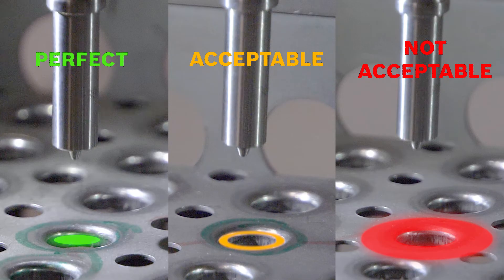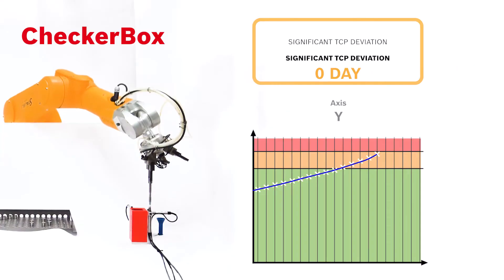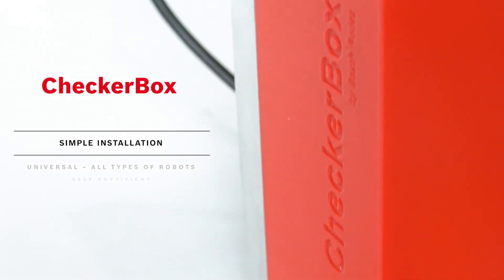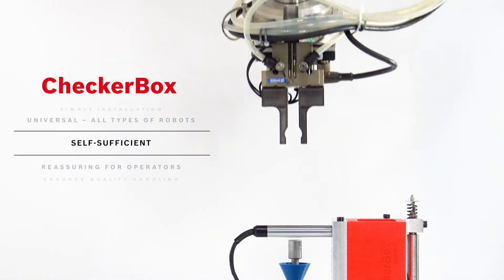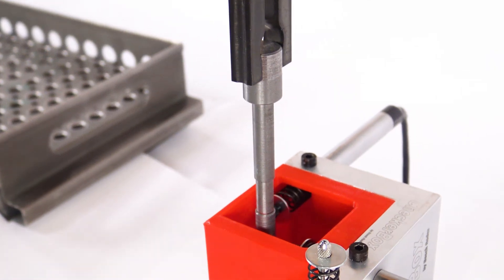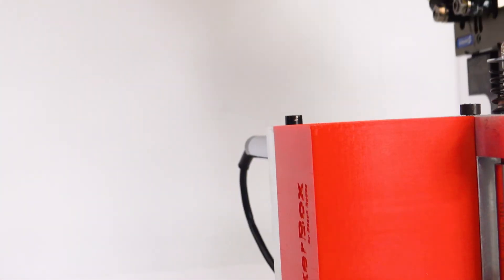A red signal also exists, meaning out-of-control deviations or incidents, necessitating stopping the production line and implementing corrective maintenance. CheckerBox is simple to install and can be used on all types of robots thanks to its adaptability. The self-sufficiency of the CheckerBox gives peace of mind to operators and guarantees the quality of automated handling operations. CheckerBox enables an increase in manufacturing performance and helps reduce the quantity of scrap linked to the handling of automated parts.